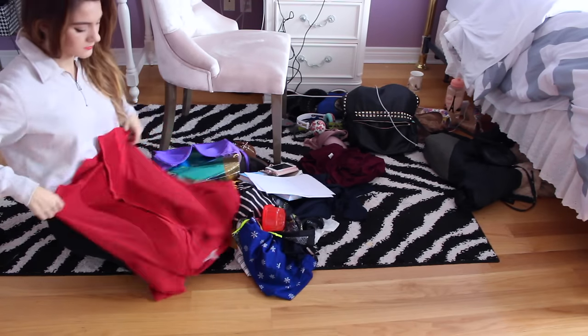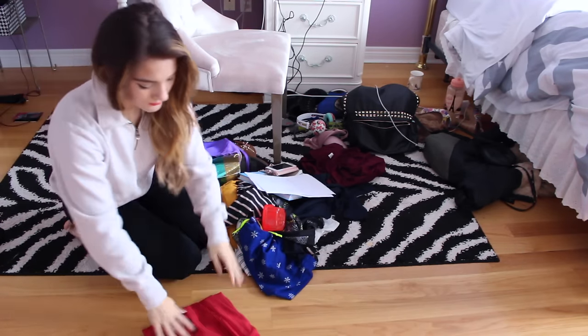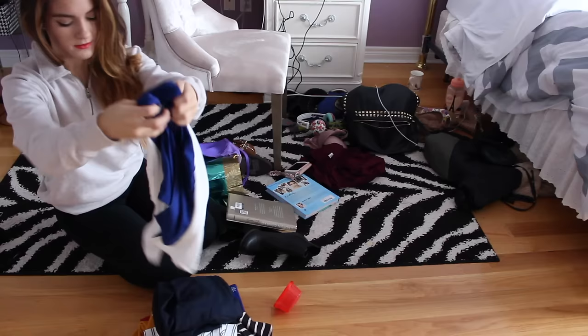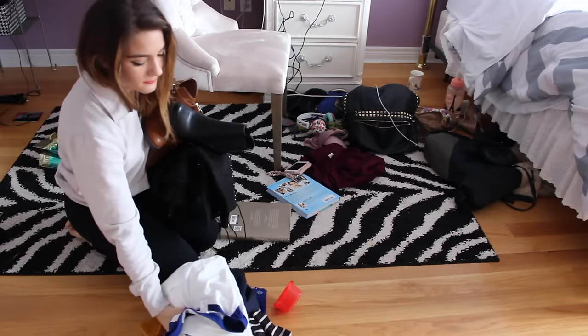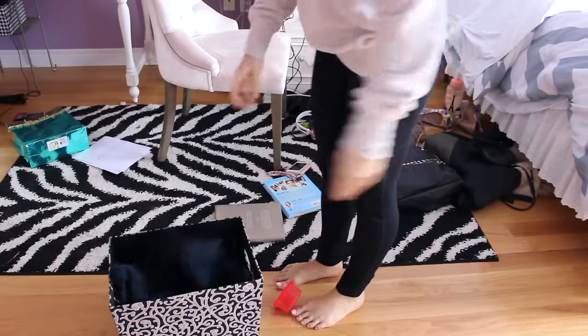Once I was done making my bed, I moved onto the floor — because who else throws their clothes onto the floor? Lazy girl problems. So I'm just folding and putting away all my clean clothes. These are actually all new clothes that I need to haul, so I put them aside for a haul video. Then I'm picking up all my shoes, and after that I'm taking a bin and putting all my dirty clothes into it.